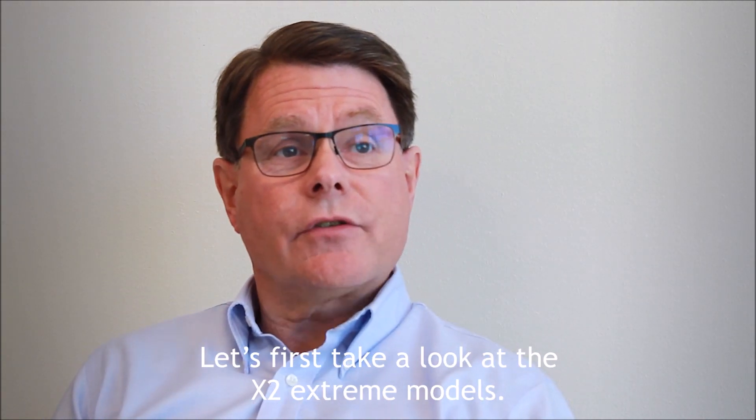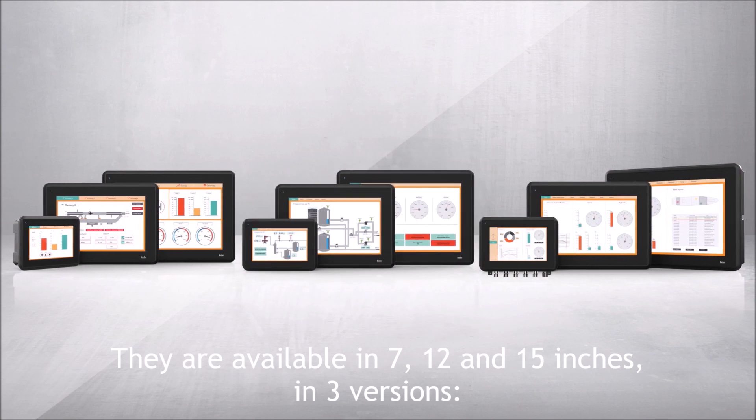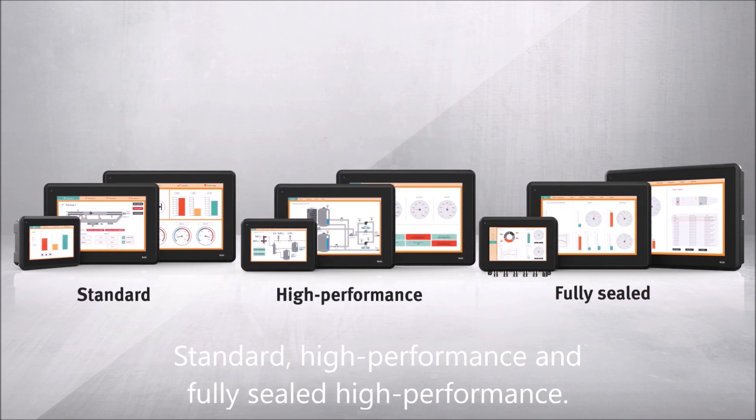Let's first take a look at the X2 Xtreme models. They are available in 7, 12 and 15 inches in 3 versions: Standard, High Performance, and Fully Sealed High Performance.